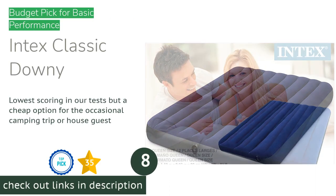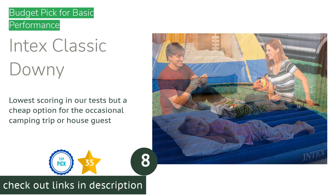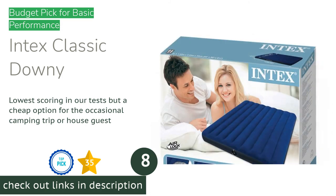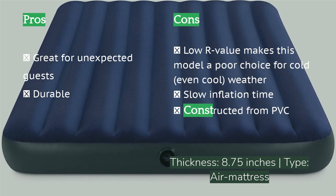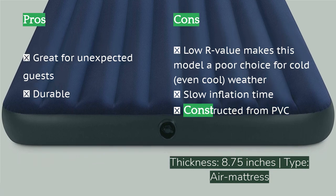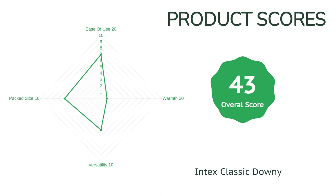The next product is the Intex Classic Downy. Need something to camp on just once, or for your unexpected guest to crash on for the weekend? While it's not going to give you the comfort and warmth of most of the other mattresses in this review, it will provide some cushion on a very low budget. You can purchase this queen-sized mattress with two inflatable pillows and a small hand pump for a fraction of even the inexpensive options. While it does have a durable vinyl bottom, there is no insulation on the Classic, so if you're using it in cold or even cool conditions, it'll feel like you're sleeping on top of an icebox. This is a warm weather or indoor option only, but with the price so low, it might be worth it to have one of these lying around, just in case.